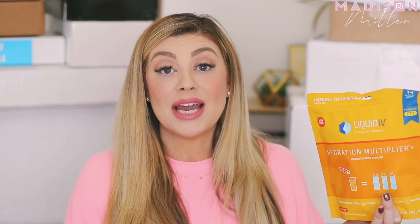First up, we have a package from Liquid IV and they restocked me. I am so grateful because I love this stuff. I even have a 30% off discount code — it's maddison89miller — and I'll have the link down below. So many of you guys have DM'd me and commented saying that you pick this stuff up and you love it. This one I highly recommend right here. It's got vitamin C, vitamin D, zinc — it's immunity support.